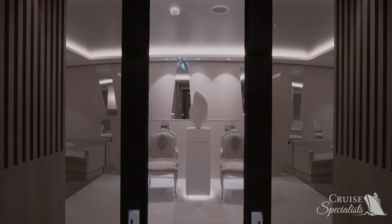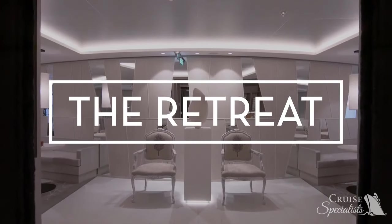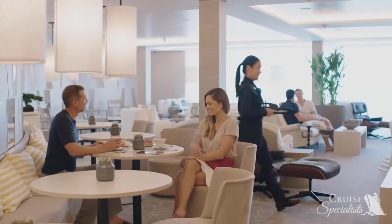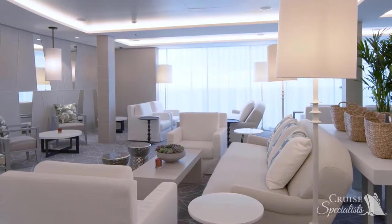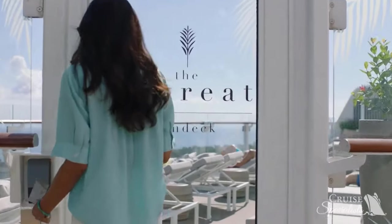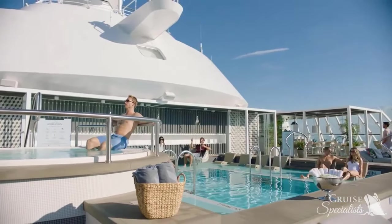Along with luxurious suites, guests of The Retreat have access to exclusive venues and experiences on board. Read the morning paper with a specialty coffee and complimentary bites in The Retreat Lounge, tucked away in a quiet sanctuary. Head to The Retreat Sun Deck for a dip in the pool, or take in the 360-degree views from the Jacuzzi.